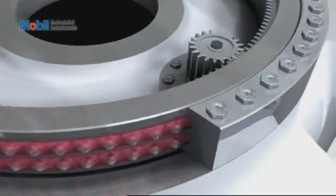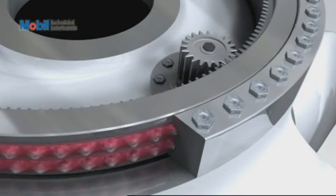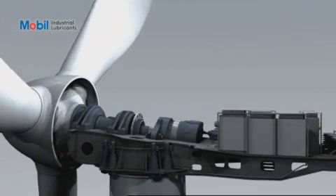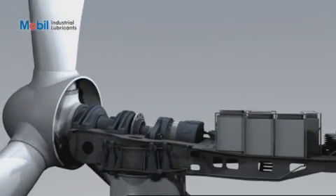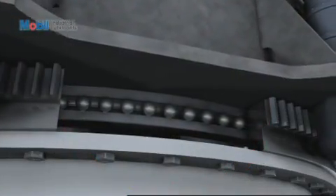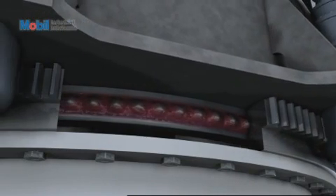Additional benefits include long grease and bearing life, a wide operating temperature range down to minus 40 degrees centigrade, and suitability for use with either manual or centralized greasing systems. Increase productivity and help reduce maintenance costs with MobileSHC Grease 460WT, the versatile grease for wind turbines.